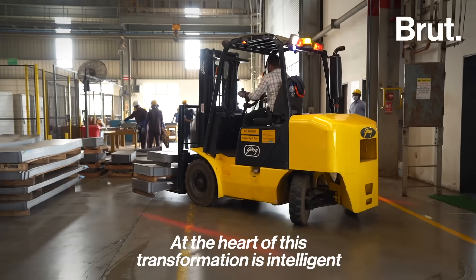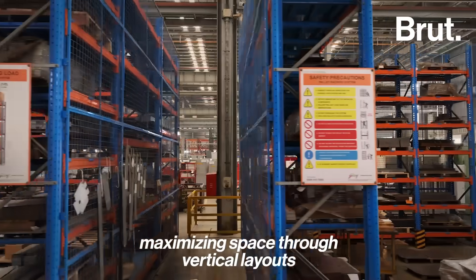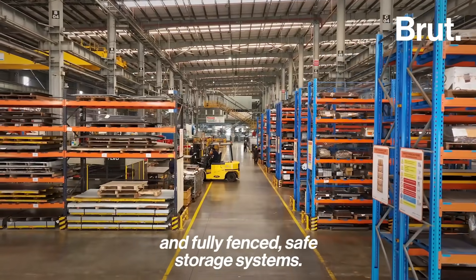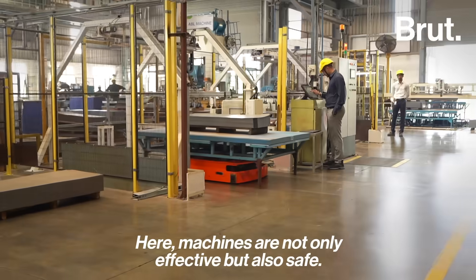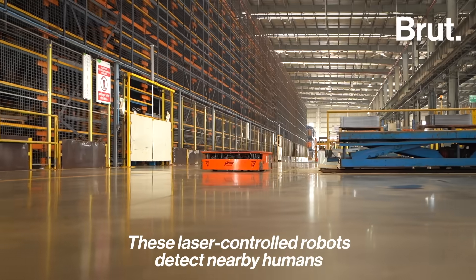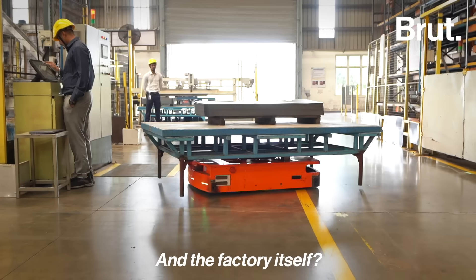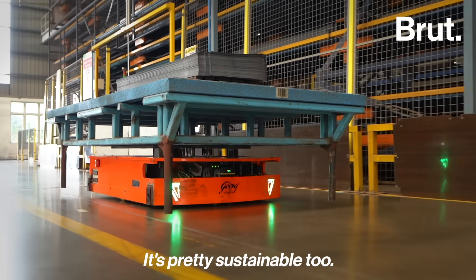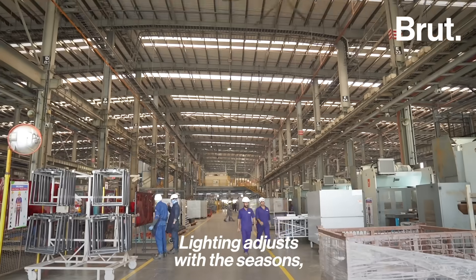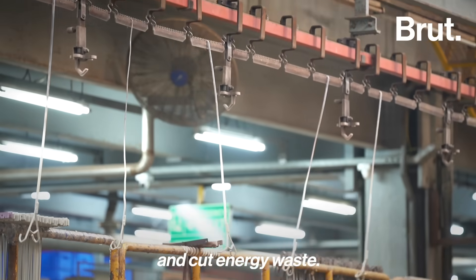At the heart of this transformation is intelligent storage design, maximizing space through vertical layouts and fully fenced, safe storage systems. Here, machines are not only effective but also safe. These laser-controlled robots detect nearby humans and stop immediately. The factory itself is pretty sustainable too — lighting adjusts with the seasons and the roofs are designed to soak up natural light and cut energy waste.